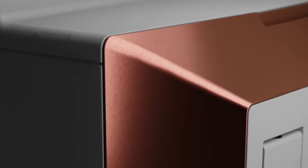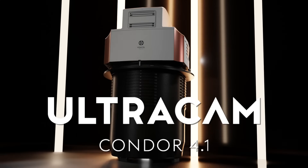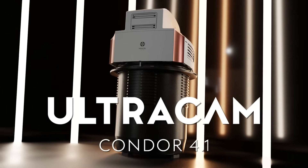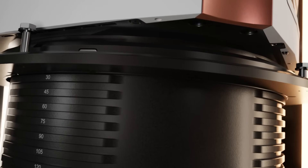Time and experience move the needle for innovation. The most incredible advancements have come about due to countless hours of work, research, trial, error, and finally success. Introducing the Ultracam Condor 4.1, the new gold standard for wide area aerial mapping.